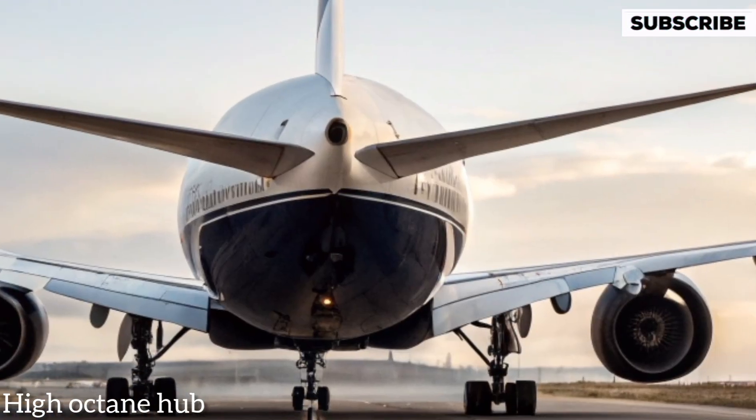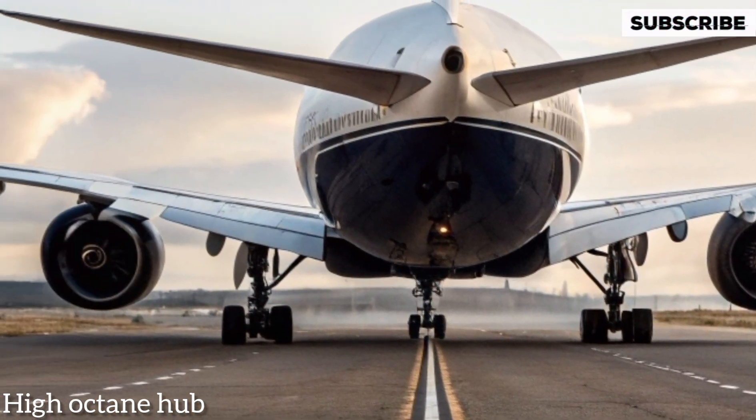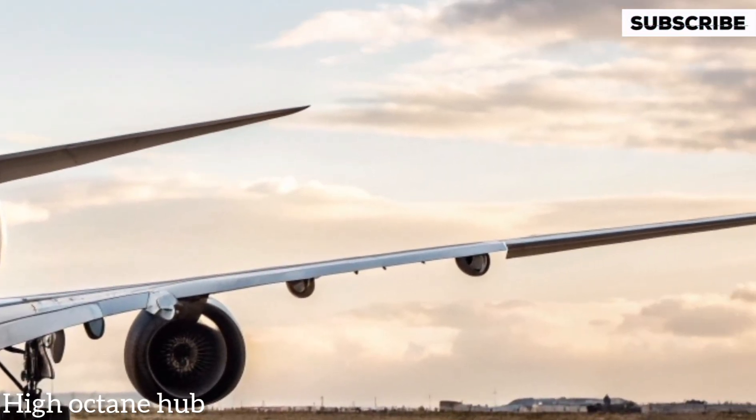Moving to the back, you'll notice the clean, aerodynamic tail structure that enhances stability while giving the aircraft its signature Boeing elegance. The rear fuselage design has been refined for smoother airflow, reducing drag and improving fuel efficiency — a perfect blend of form and function.